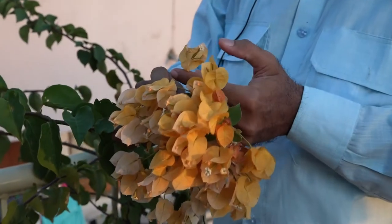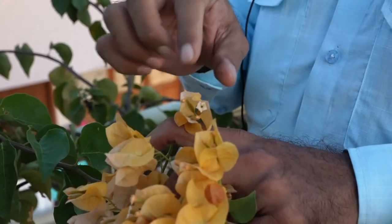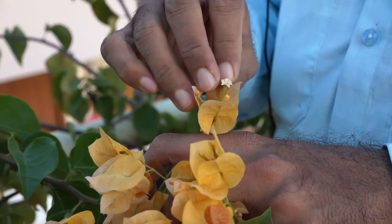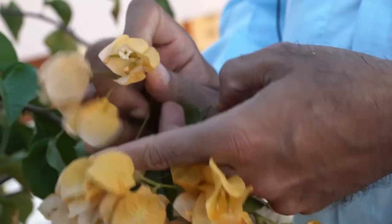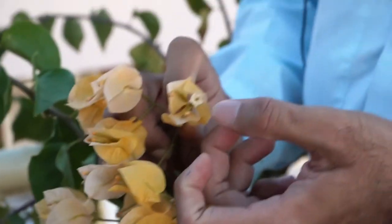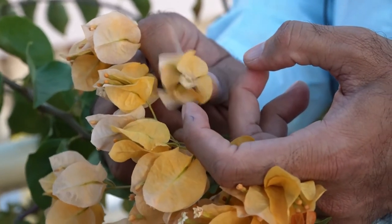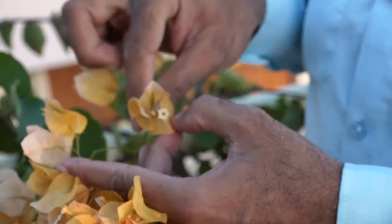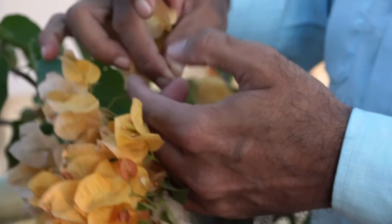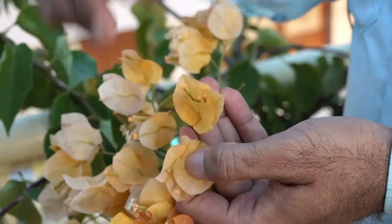Petaloid bract is a modification of bract. A bract is a leaf from the axil of which a flower or an inflorescence arises, and generally the bract is green in color. But here we can see that the bract has turned into a brightly colored structure, resembling the corolla of a normal flower.